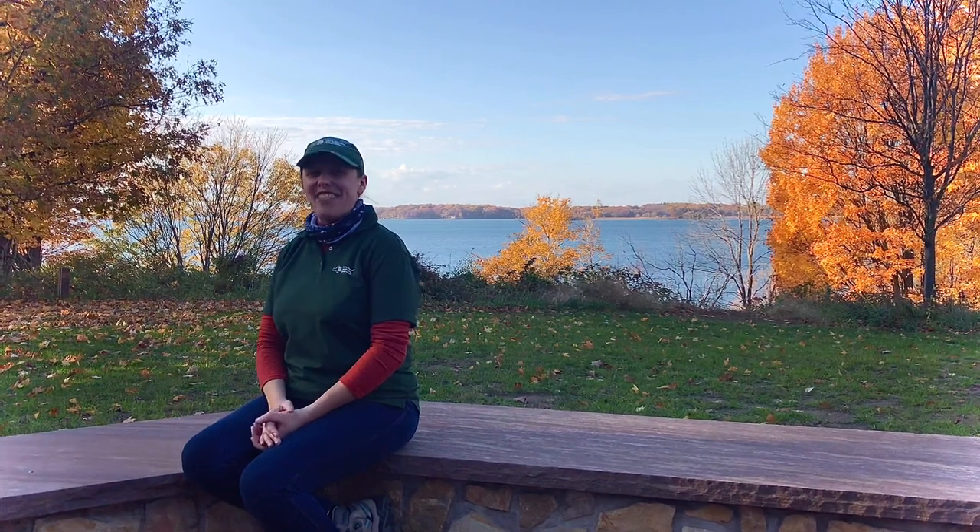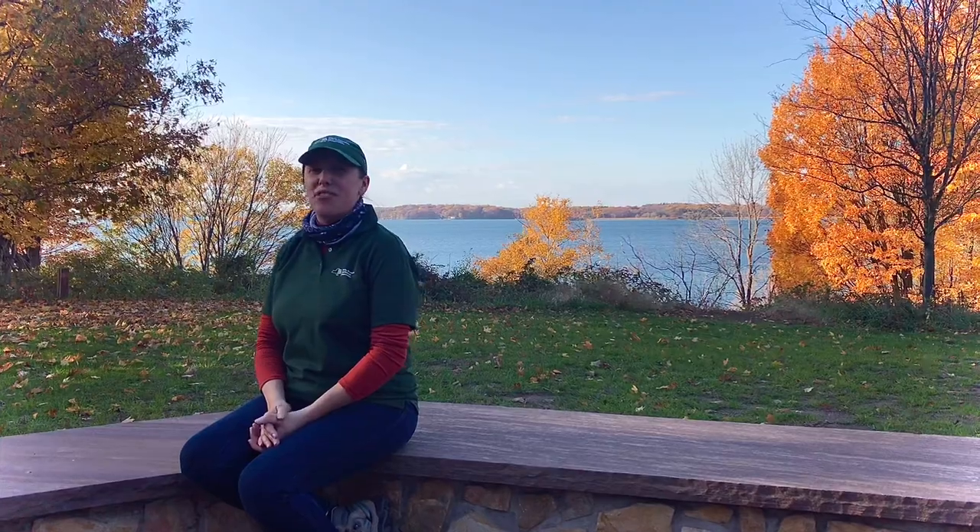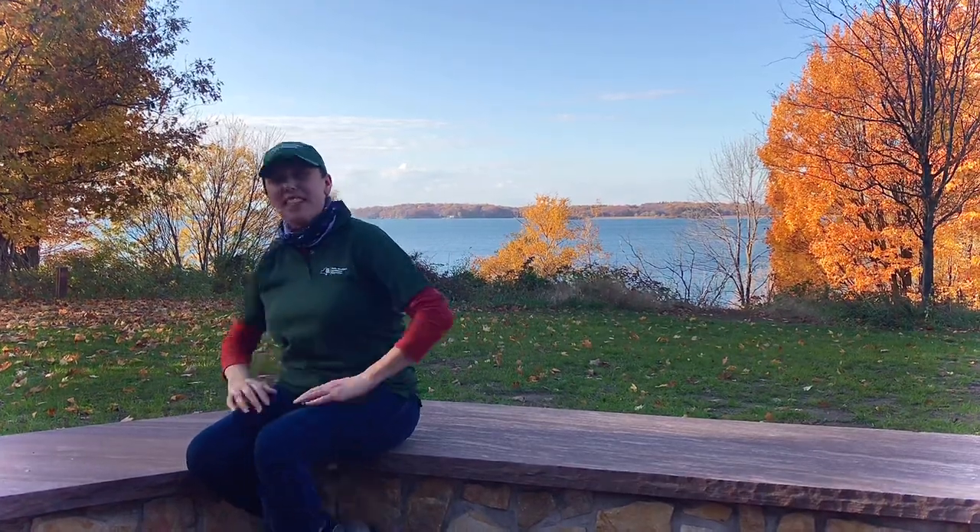Welcome to the MinuteAnthony Common Nature Center. I am Miss Kim. Are you ready for your virtual field trip? Come, let's explore fall!